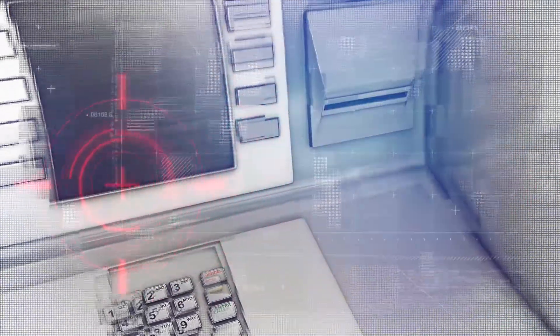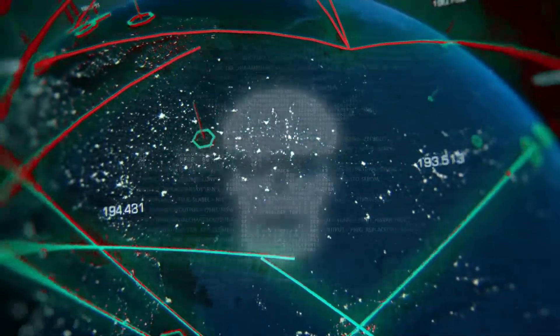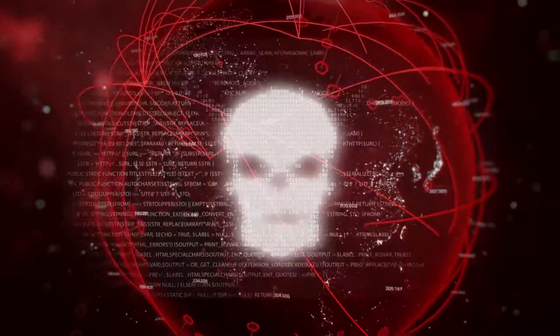In recent years, these industries have been targeted for external cyberattacks, internal intrusions, and malicious invasions. In fact, 62% of businesses experienced some form of cyberattack in 2018. And yet, only 5% of the companies are properly protected.